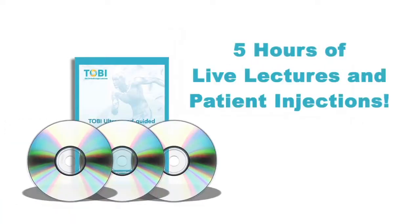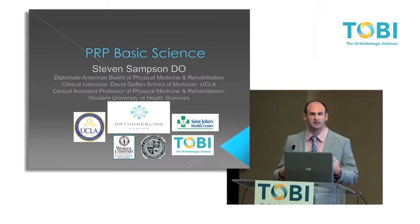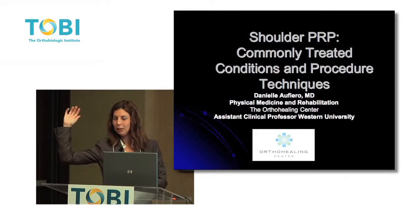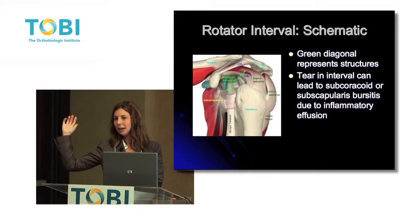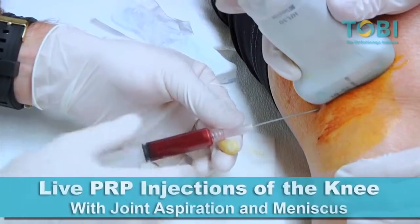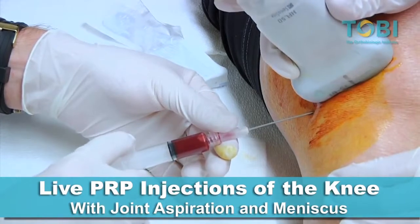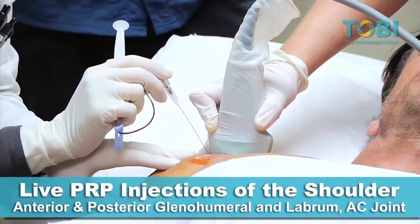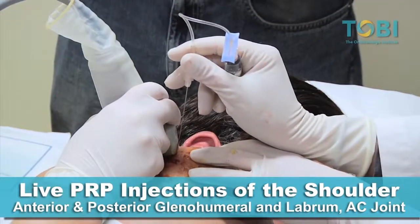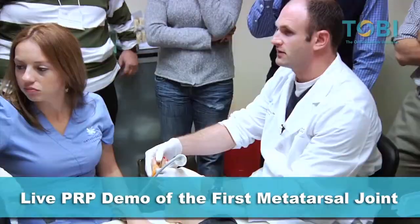This three-disc set includes five hours of live lectures and patient injection videos, including the basic science of PRP, PRP for knee and shoulder including musculoskeletal ultrasound basics, and post-PRP rehab. See live PRP injections of the knee with joint aspiration and meniscus. You'll also see live PRP injections of the shoulder, anterior and posterior glenohumeral labrum, and AC joint. And see a live PRP demo of the first metatarsal joint.